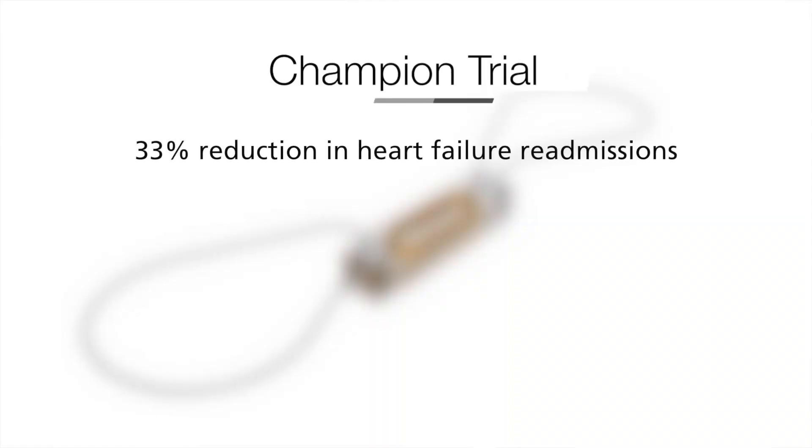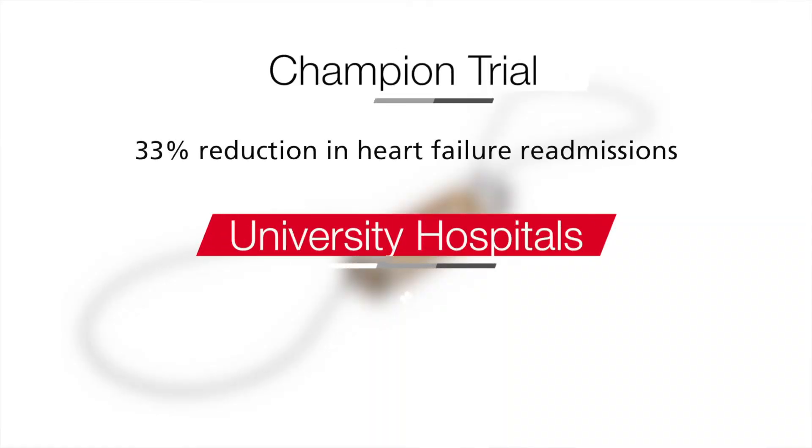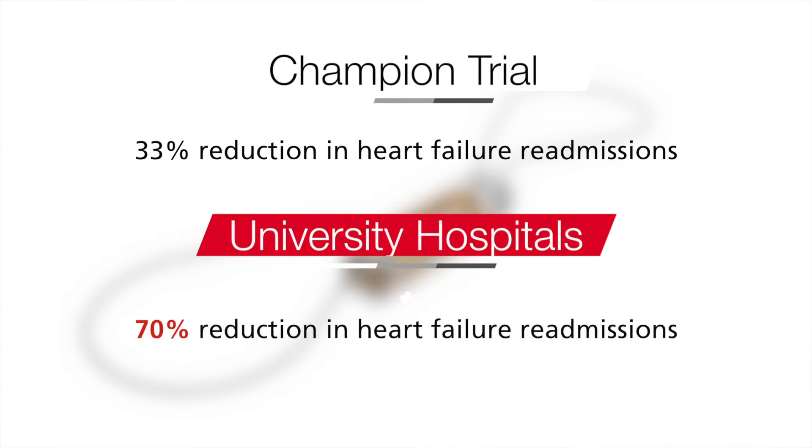We have been able to improve on the data found in the seminal trial, the CHAMPION trial, which showed a roughly 33% reduction in heart failure readmissions. Our readmission rates have been decreased by approximately 70% to date. The patients love it because they're not having to run to the emergency room for emergency visits when they feel unwell, they don't have unplanned clinic visits, and they can operate at a higher level of quality of life with their heart failure.